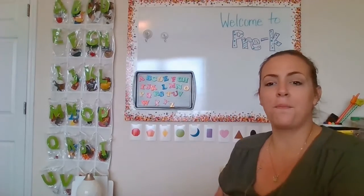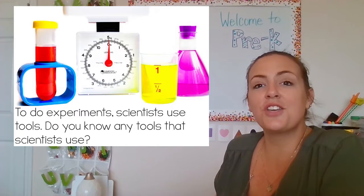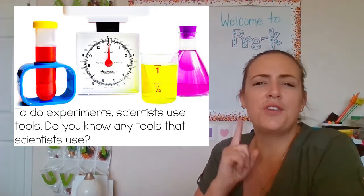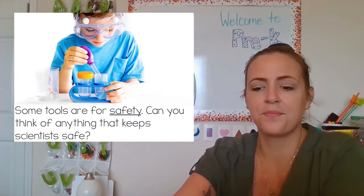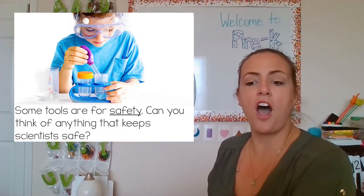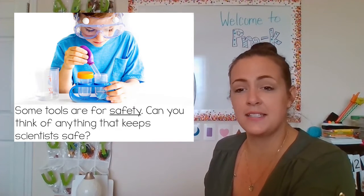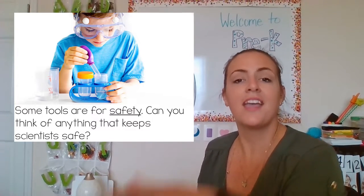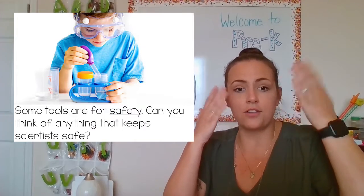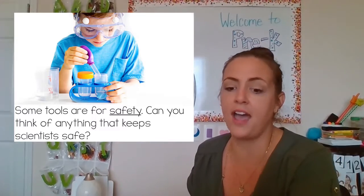So we're going to read a few pages out of our book. To do experiments, scientists use tools. Do you know any tools that scientists use? Some tools are for safety. Can you think of anything that keeps scientists safe? I see something in this picture that the boy is wearing. He has on goggles to protect his eyes. We definitely want to keep our eyes safe.